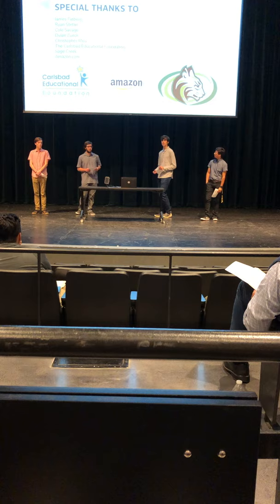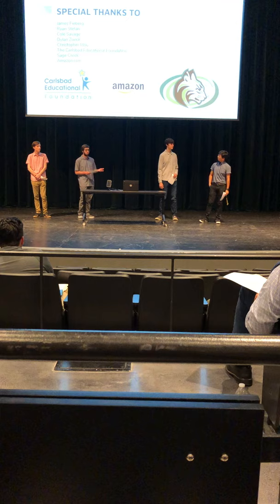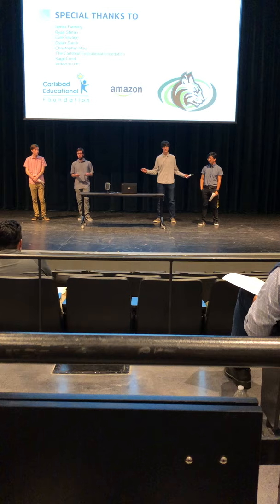Finally, a special thanks to everyone who helped us achieve our goals: Mr. Hebert our teacher, our mentor Ryan Steffin, and the Carlsbad Foundation for funding almost all of this. We seriously couldn't have done it without you. We're now ready to move to the next slide. Thank you.